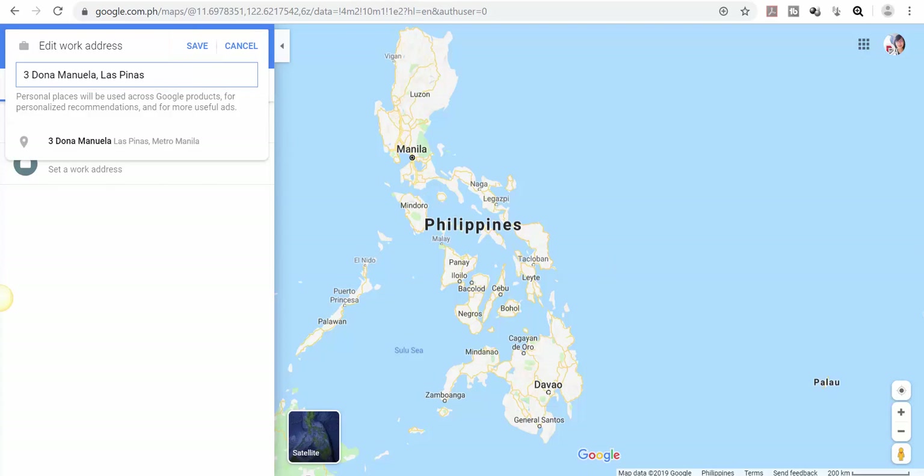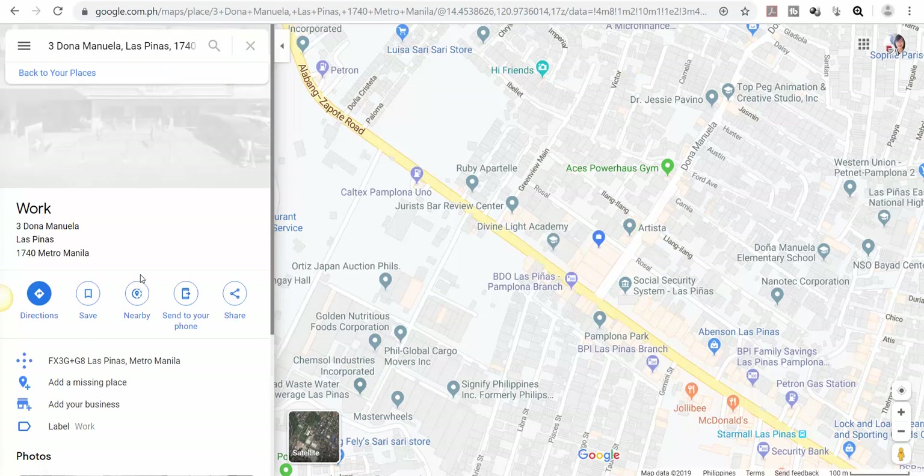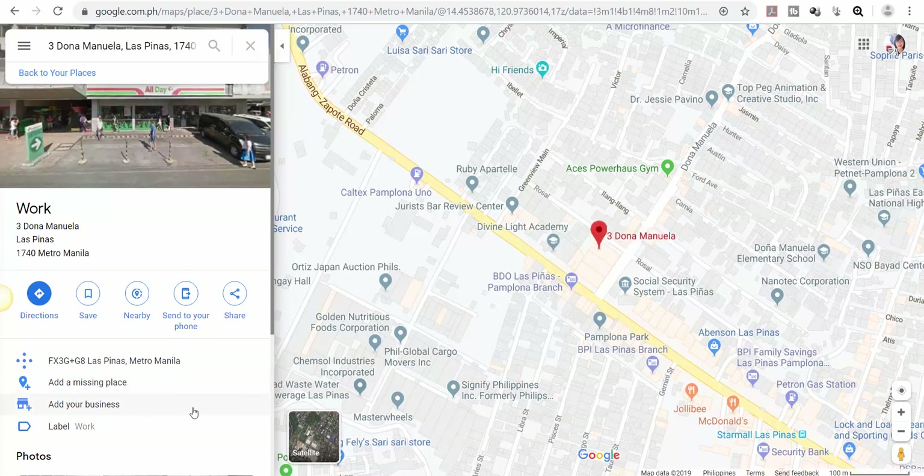Input the address and click Save. Now your work address is saved. Click 'Work' again to direct us to that address and further edit some details.